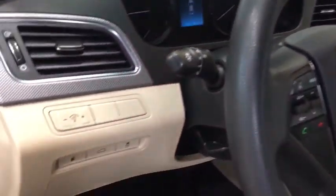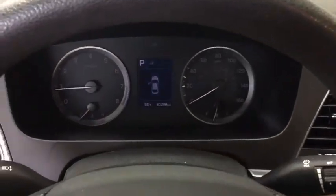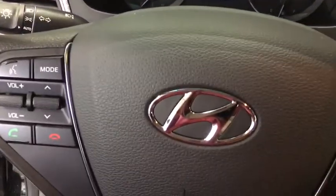remote keyless entry, panic alarm, brake assist, overhead console, tachometer, driver vanity mirror, front reading lamp, tilt steering wheel.